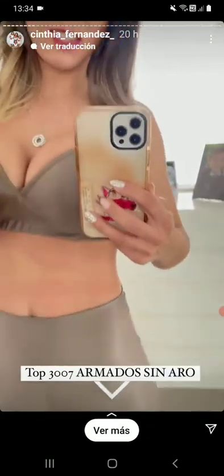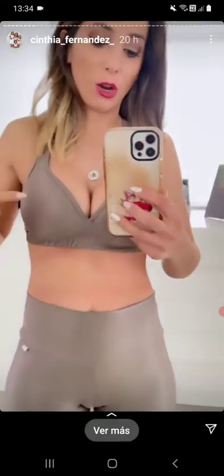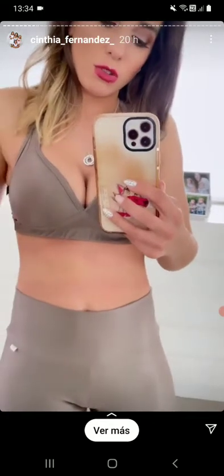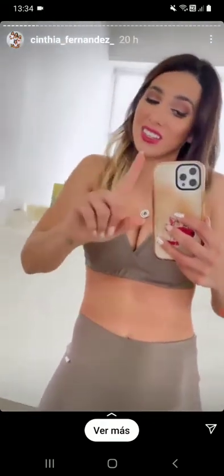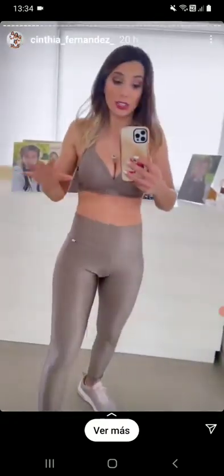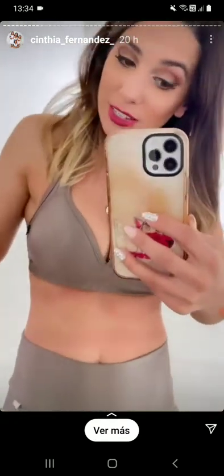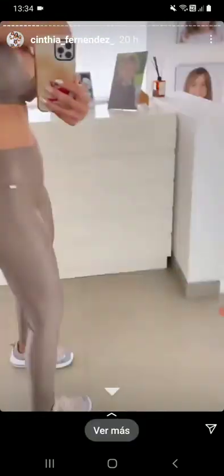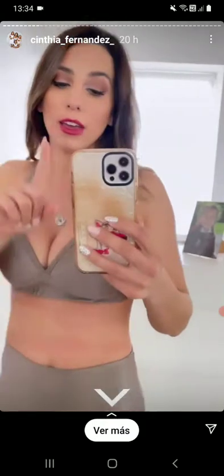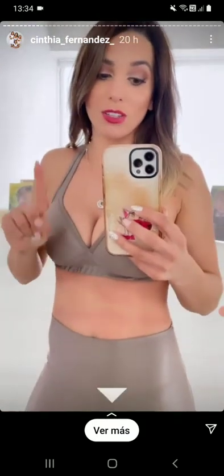Cosas a favor de este top: lo podés usar como bikini en el verano. Cuando es armadito, si sos pechugona, no te van a quedar las bolas así porque te aprieta, te comprime, te queda todo en su lugar, saltando, corriendo, haciendo lo que vos quieras. Y si sos chatita, te hace más lolita. Es muy cómodo, son muy lindos y lo bueno es que hay en muchos talles y en muchos colores.